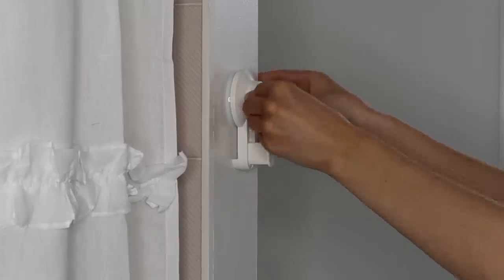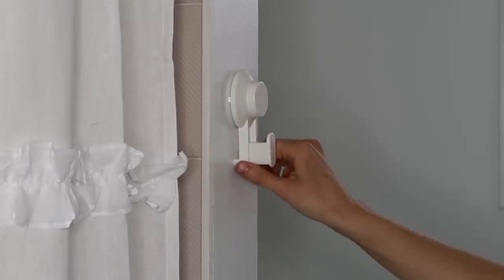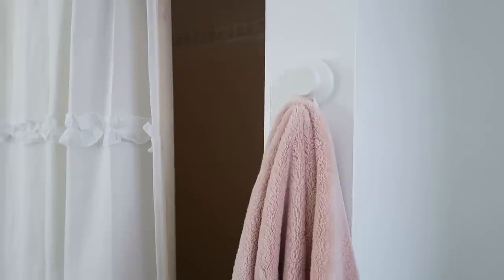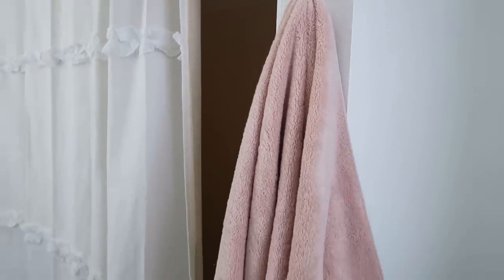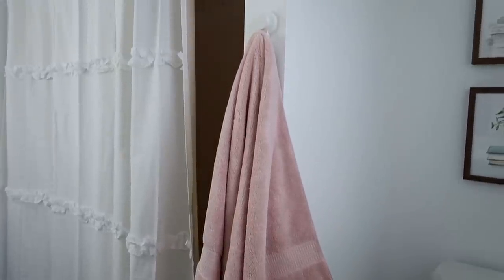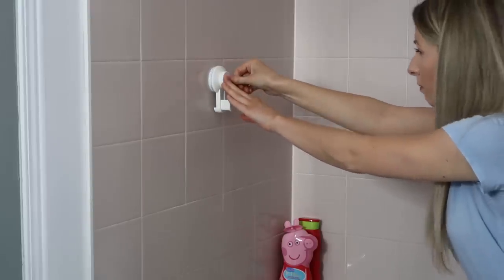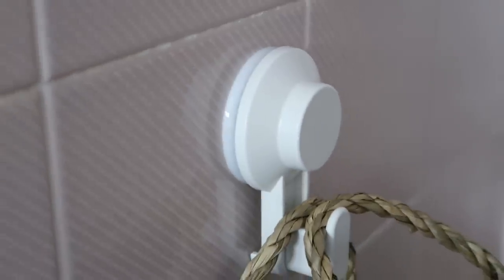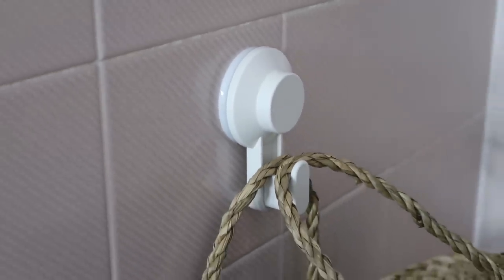You don't need to drill any holes — just press the middle down and it suctions to the wall. I'm going to add one beside the shower for hanging a towel during a bath or shower, and put one inside the shower on the tile to hold extra bath toys for my nieces and nephews. If you need extra hook space or you're a renter and this is your only option, these are such a great solution.